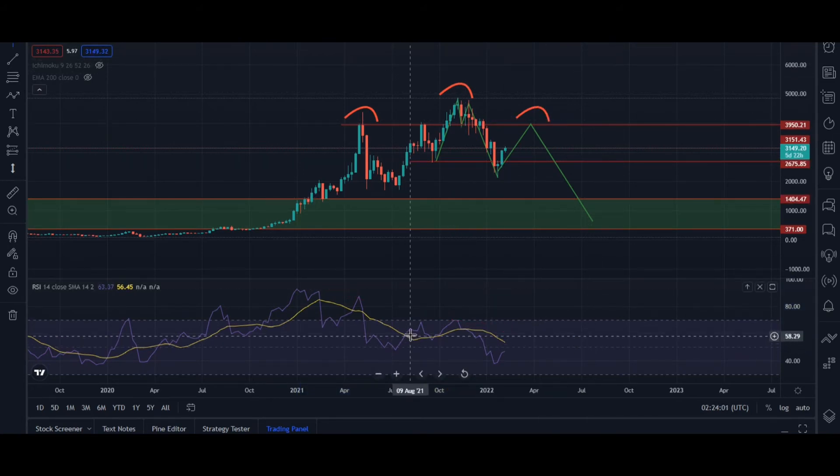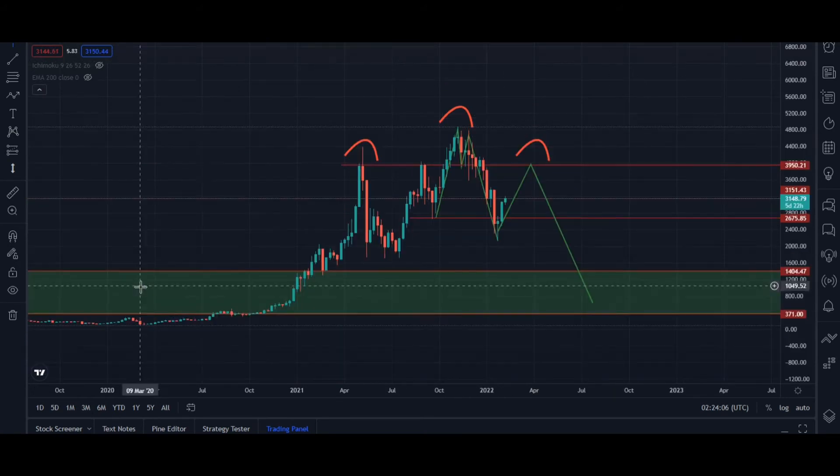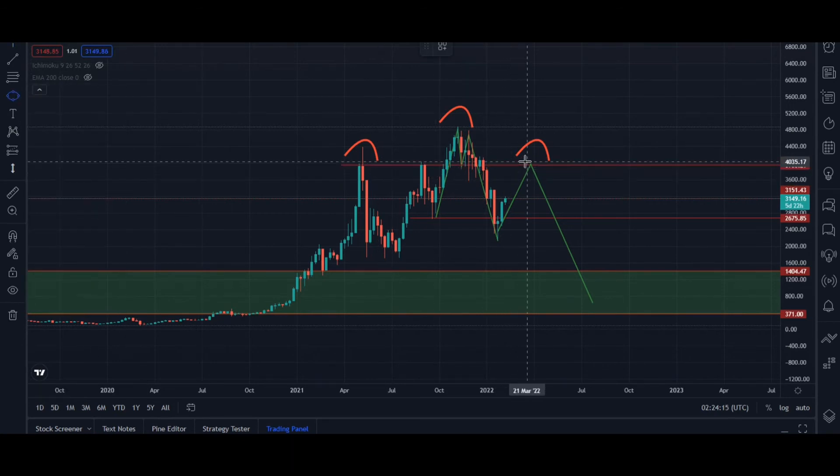Let me remove the indicator and go back to our chart. This area here is our area of interest from the weekly perspective. Until the market gets to this area, we are not looking to sell. We are only looking for buy entries on our intraday timeframe. But when the market gets to this area, we will be looking for sell entries.